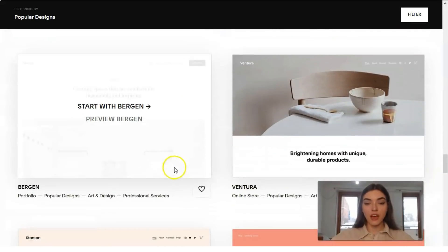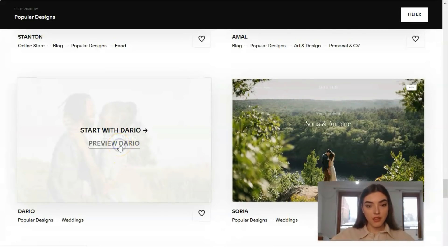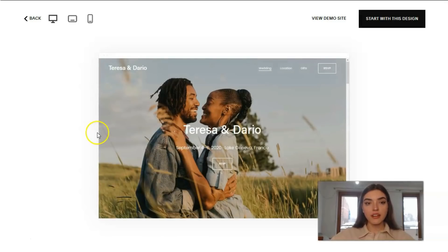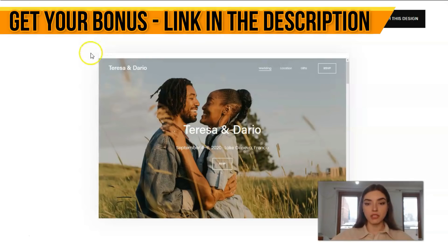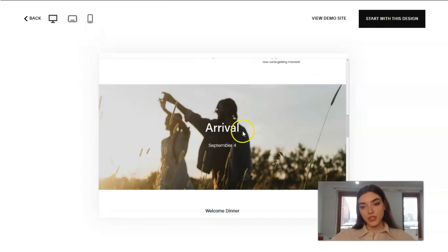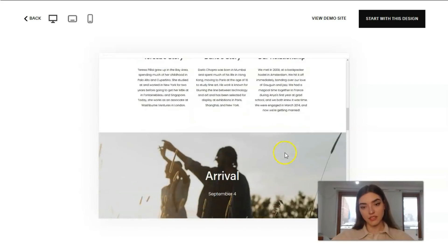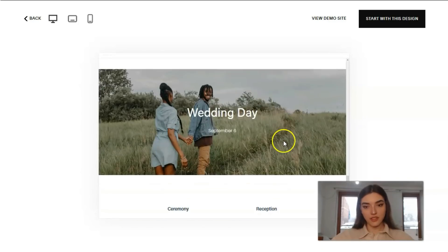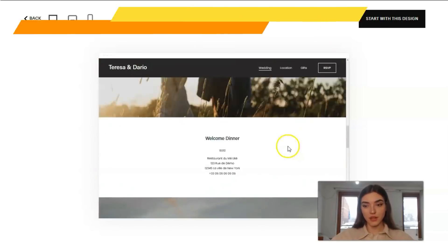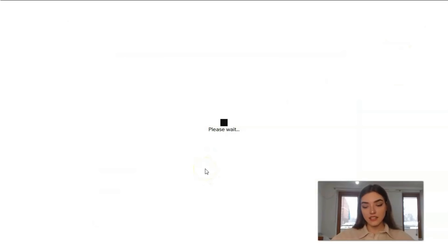The templates feature high-quality images and great content overall. Let's start by checking this preview of the Dario template. The cool thing here is adaptive design — you get a desktop version, a tablet version, and a mobile device version. The images are gorgeous, I would say — I absolutely adore them. Let's start with this design and begin our work with the editor to see what it is and its main features.